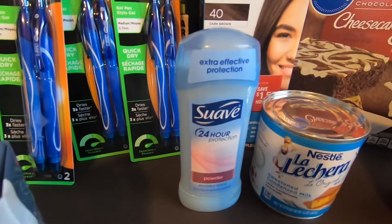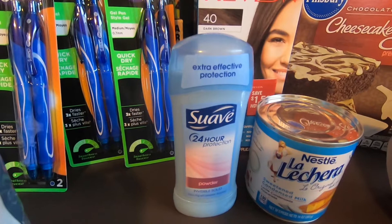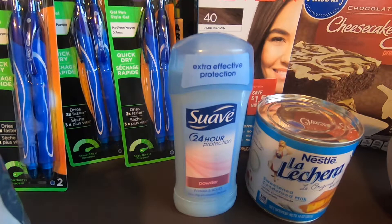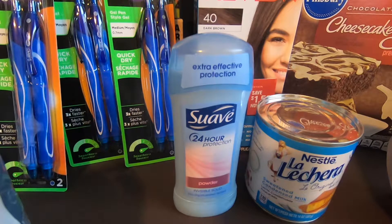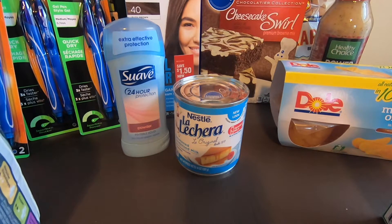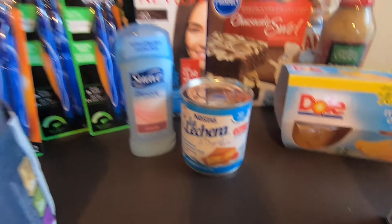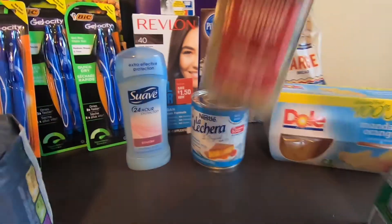Again, for this wall item, it's $1.72 and Ibotta is giving $0.75. Final cost with this would be $0.97. Next would be the Nestle Milk, it's $1.67. Ibotta is giving away $0.25. Final cost with this would be $1.42.